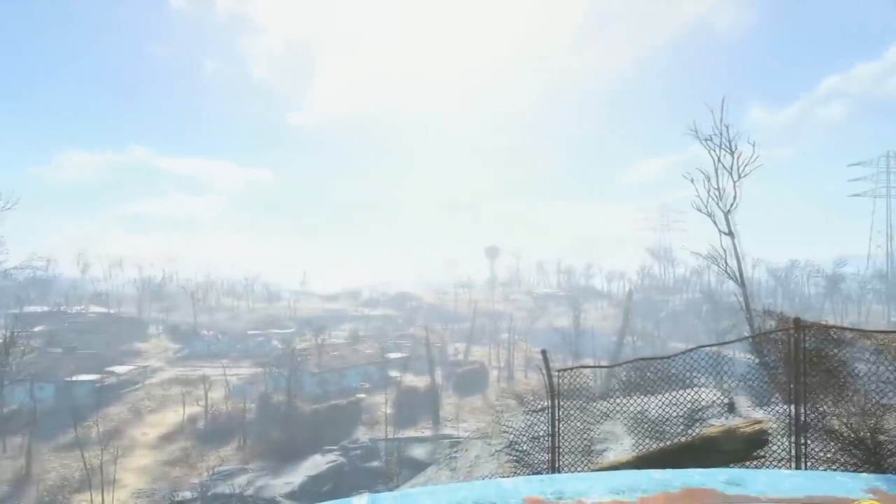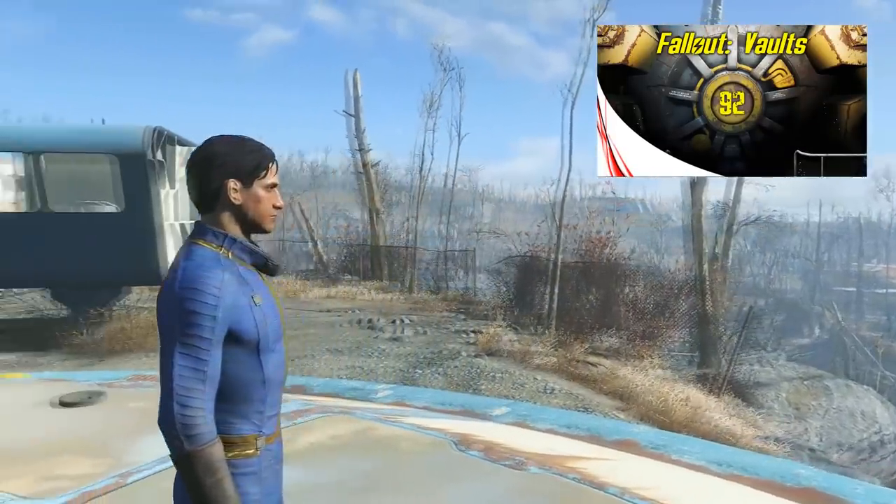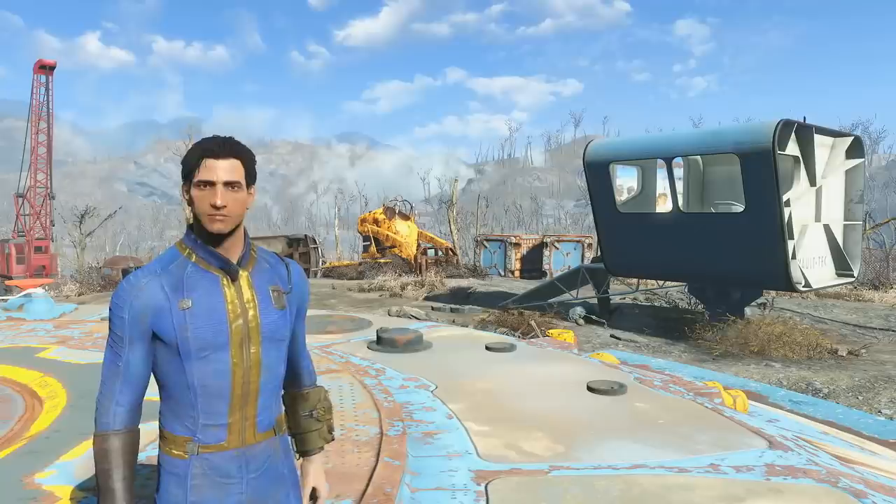Hello and welcome to Fallout Vaults, a weekly series every Sunday in which we take a look at the world of Fallout, specifically the vaults. As Fallout 4 approaches, I'll be going through all the vaults, explaining the sinister vault experiments, how they developed and their purposes. If you guys like the series, be sure to let me know and maybe even share it around. In case you missed last week's episode, we took a look at Vault 92. This week, we'll be venturing into Vault 108.